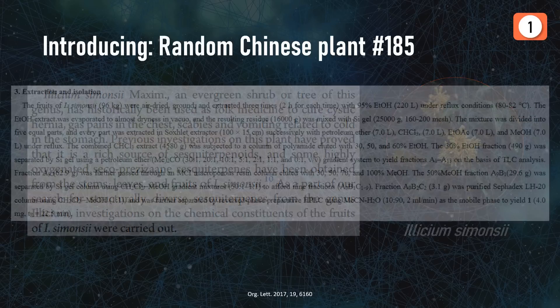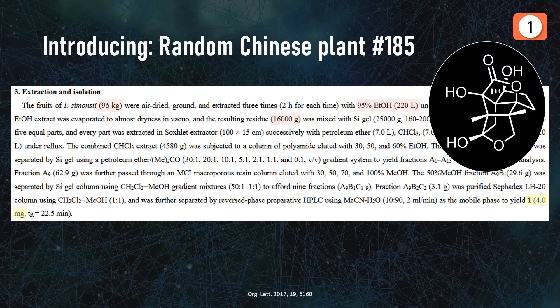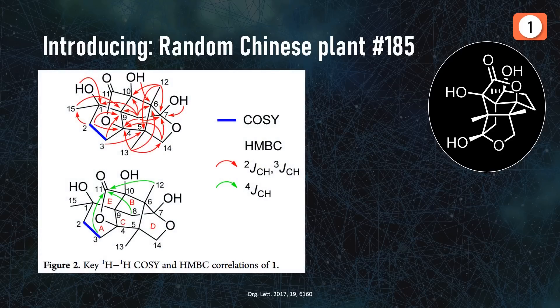This was surely great fun: mashing up 96 kilograms of fruits, extracting three times with 220 liters of ethanol, and subjecting the 16 kilograms of extract to a dozen purification steps to ultimately isolate a whopping 4 milligrams of product. To characterize this new molecule and its relative stereochemistry, the chemists performed in-depth NMR analysis, reflected in them drawing as many correlation arrows as they could fit on one page.